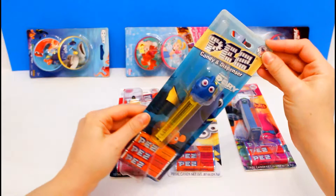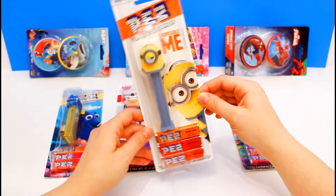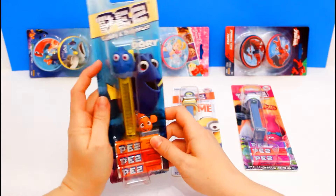Hi everyone, Anna here from Fun Toys Channel. Today we are going to take a look at these super fun Pez dispensers. We have Dory, and Minnie Mouse, and a Minion from Despicable Me, and Guy Diamond from Trolls. Okay, let's get started.